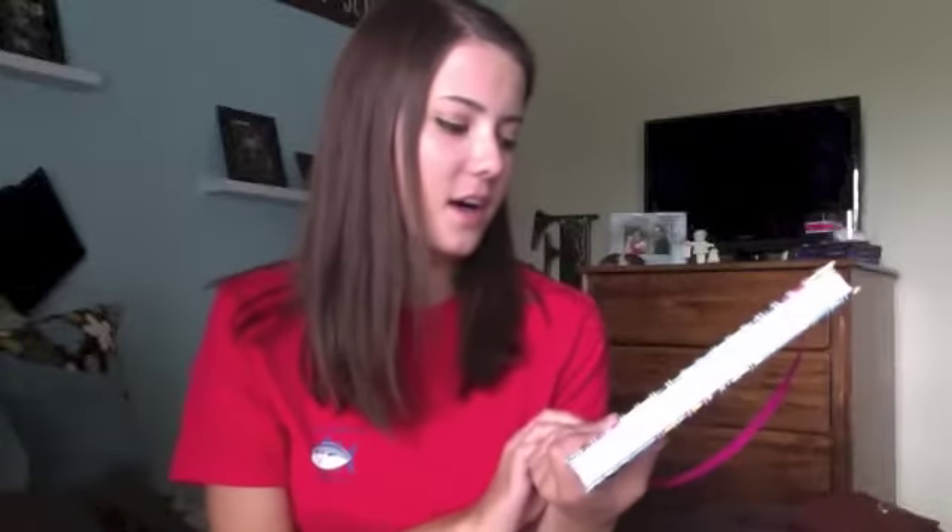The only thing I did not get from Target that I wanted to show is my planner. This is the Lilly Pulitzer agenda — the large agenda — and I ordered this online. It's August through December 2014, and it's really cute. It's got this shell print on it, and I really like it. It has the monthly view, and of course I've already filled it out. It also has the individual days as well. I was really happy with this. I ordered it off lillypulitzer.com, and they have a bunch of different patterns.